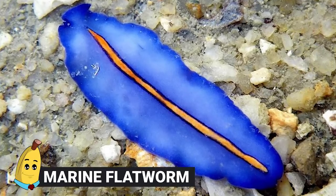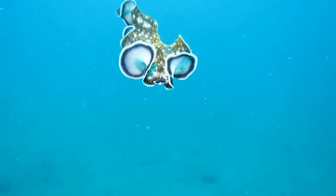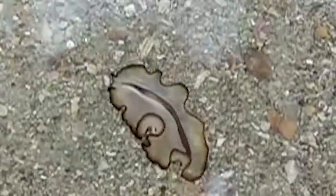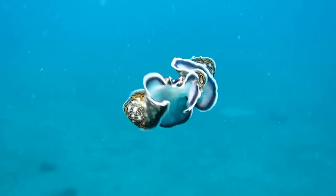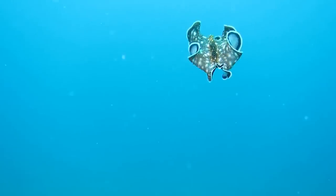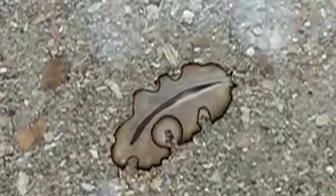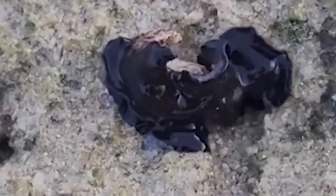#7: Marine Flatworm. There are worms that live in the world's waters, and you should be very scared of them. Depending on their species, they can be large and very aggressive. In one filmed encounter, a Marine Flatworm takes on a crab — and the worm wins. It uses its large body to cover the crab until the crab is subdued. People who saw the video were surprised that a worm could actually do that, but it can, and it's horrifying.